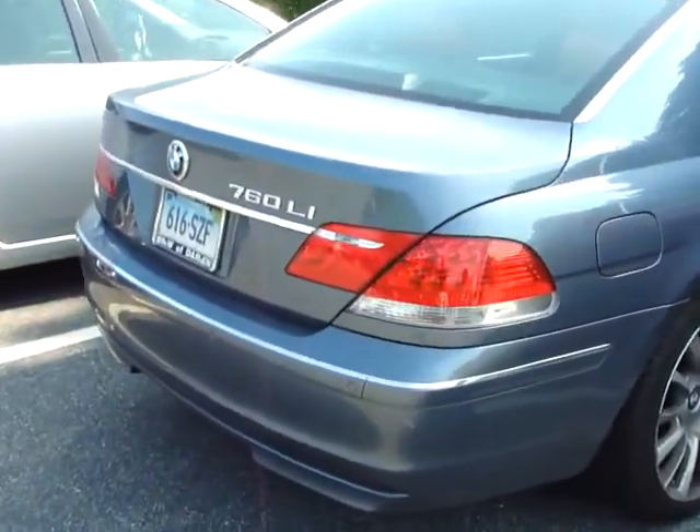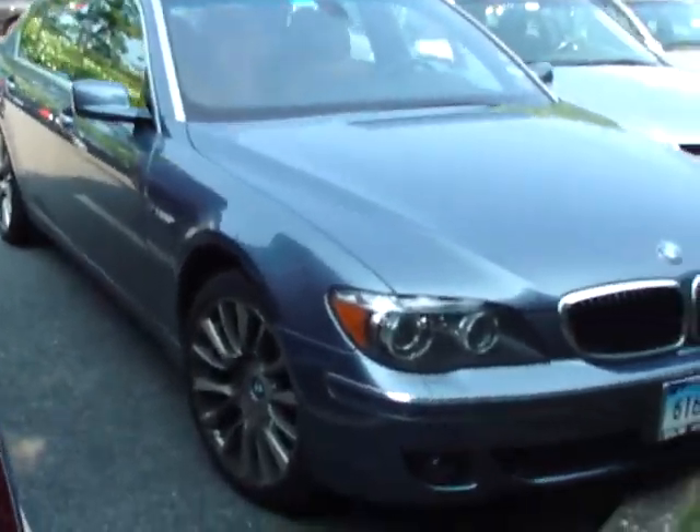Right here we have a BMW 760 with a massive V12. Really cool wheels on this Beamer too — I haven't seen these yet.